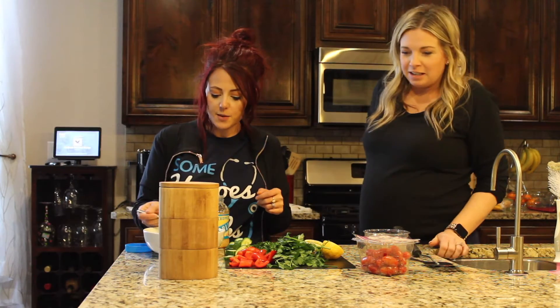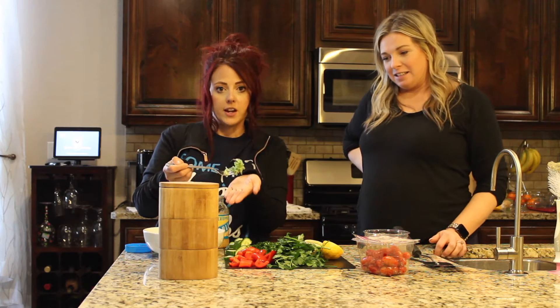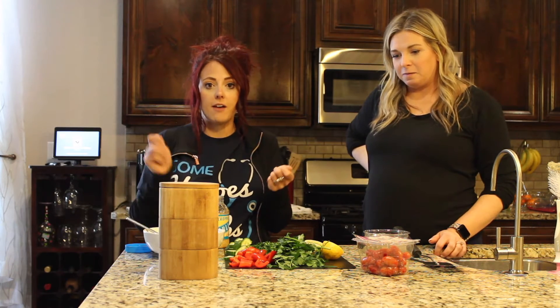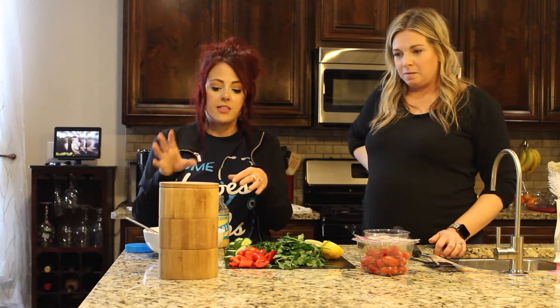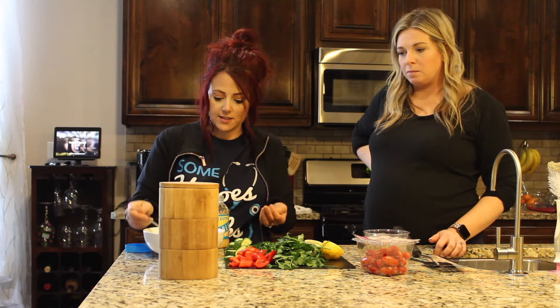So in this bowl, I have half a cup of grated cucumber. All I did was take half of the cucumber, grate it, and then put it in some paper towels and wring it out so that it was really dry and I got this nice consistency.